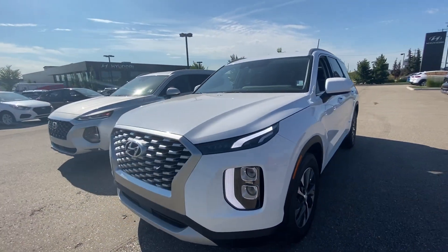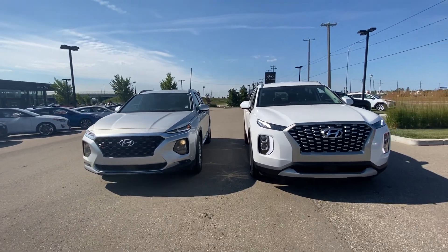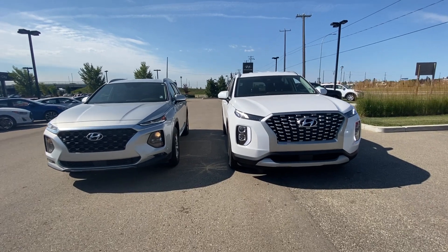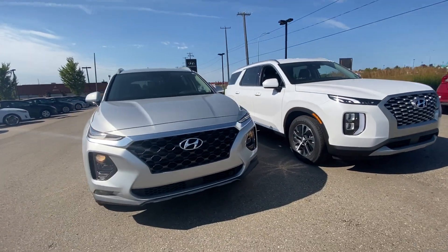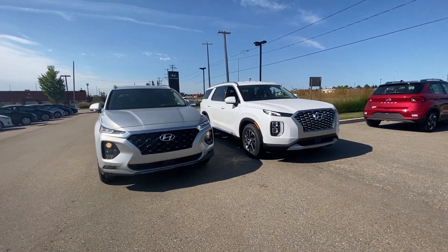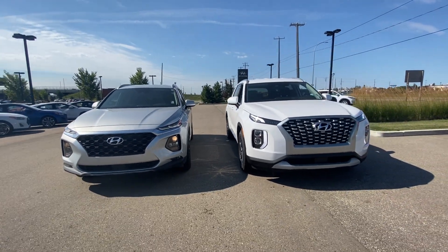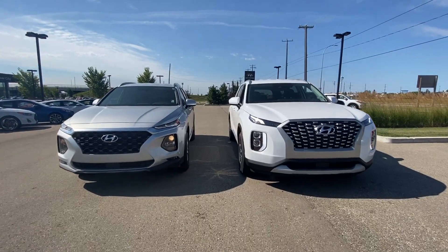Again, I just want to show you the difference in size and options wise — we can go over all of that when you come down and see me. This is the difference in size on the Palisade versus the Santa Fe. Let me know which one would be your preferred choice and let me help you find the exact car for you and your family. Again, Adam at River City Hyundai — 780-371-3700. Have a good day from River City Hyundai.